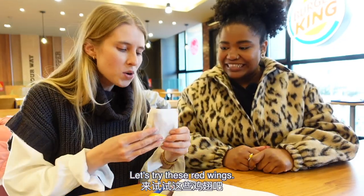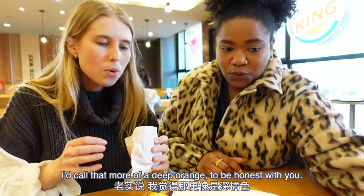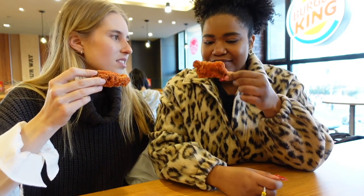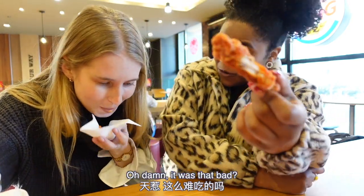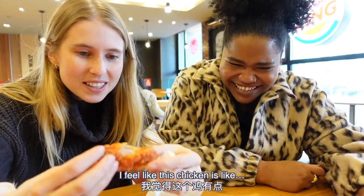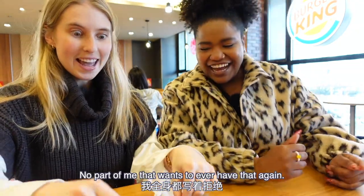We also decided the drinks here are the sweetest things on the planet. Let's try the red wings. I'd call them more of a deep orange than red. Compared to McDonald's sweetened wing — ew, oh ew. This is just dry chicken. I don't want to get salmonella, so I spat it out. I feel like this chicken is old. No part of me wants to ever have that again.